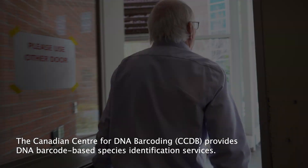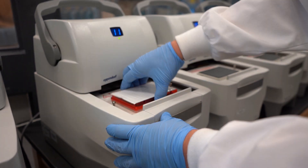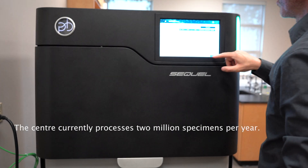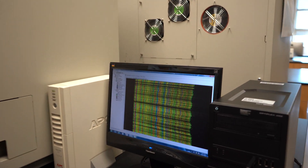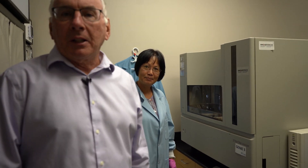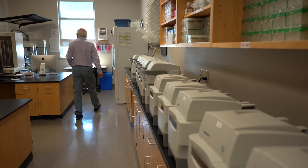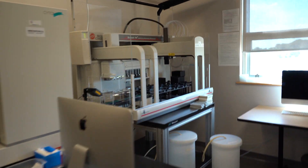I'm leaving the building and heading into our other building. We're now looking at one of our 3730XL sequencers — they're beautiful. These were the machines that really were the beginning of barcoding, and still are highly useful as gold standard machines. These are all 96-well PCR farms, and we use these for cleanup of the PCR sequencing reactions for Sanger analysis.